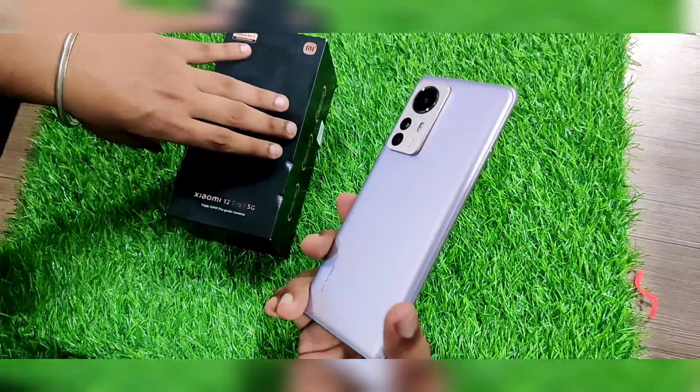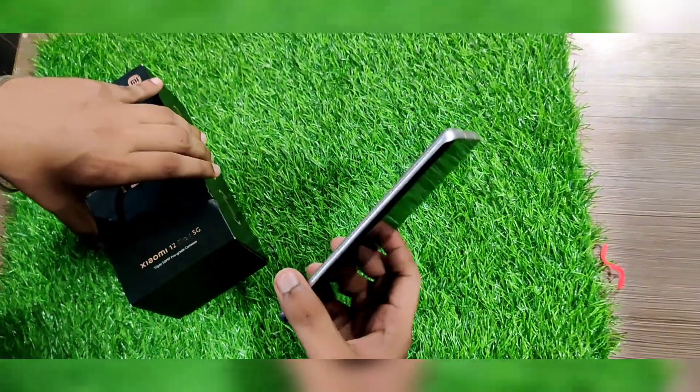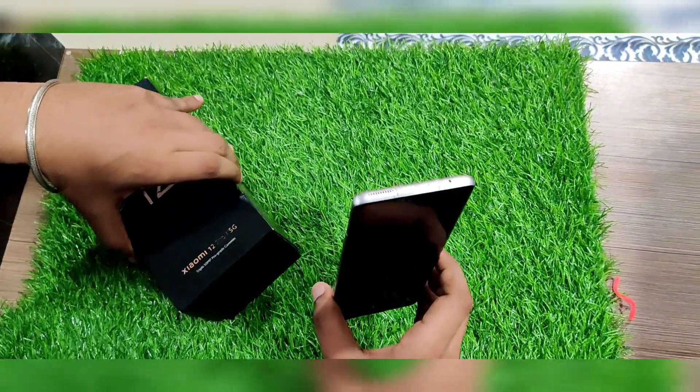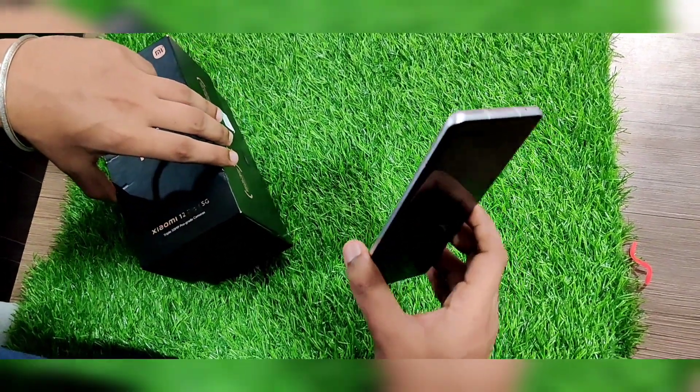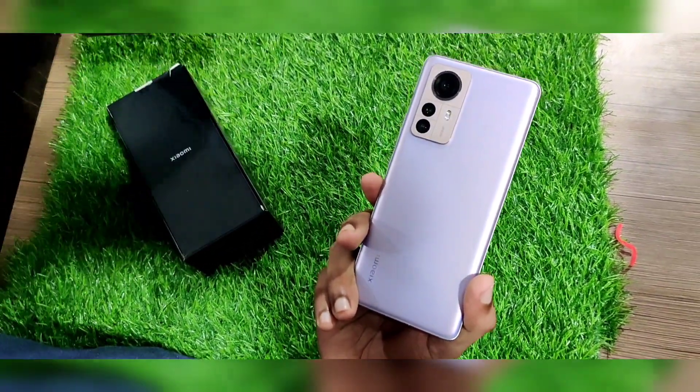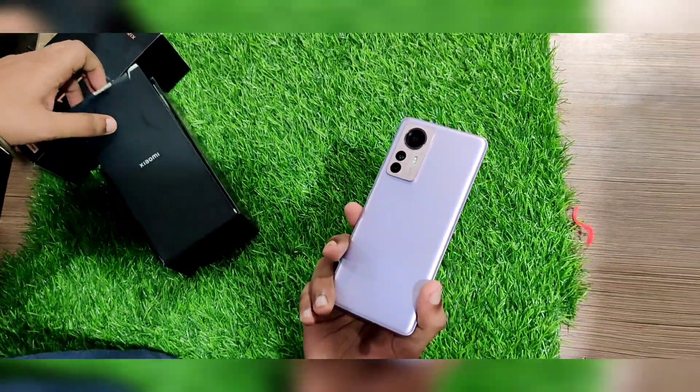We have the Mi 12 Pro in 12GB RAM and 8GB RAM variants. If you are interested in the price, contact us and place your order. There is very limited stock available. Contact details are in the description.